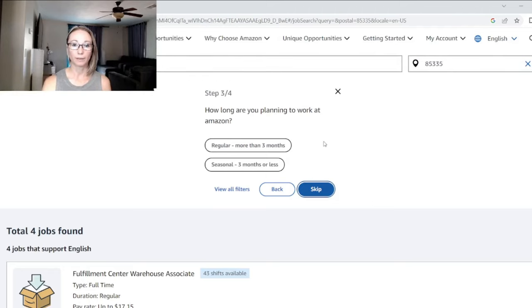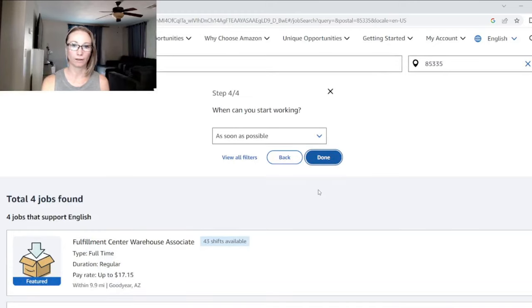You can also filter by whether you want to be a regular employee or seasonal. Most of what you'll see will come in spurts — a bunch of seasonal opportunities and some regular ones. My advice: even if you want to be regular, just sign up for seasonal, because they're going to start converting you anyway.